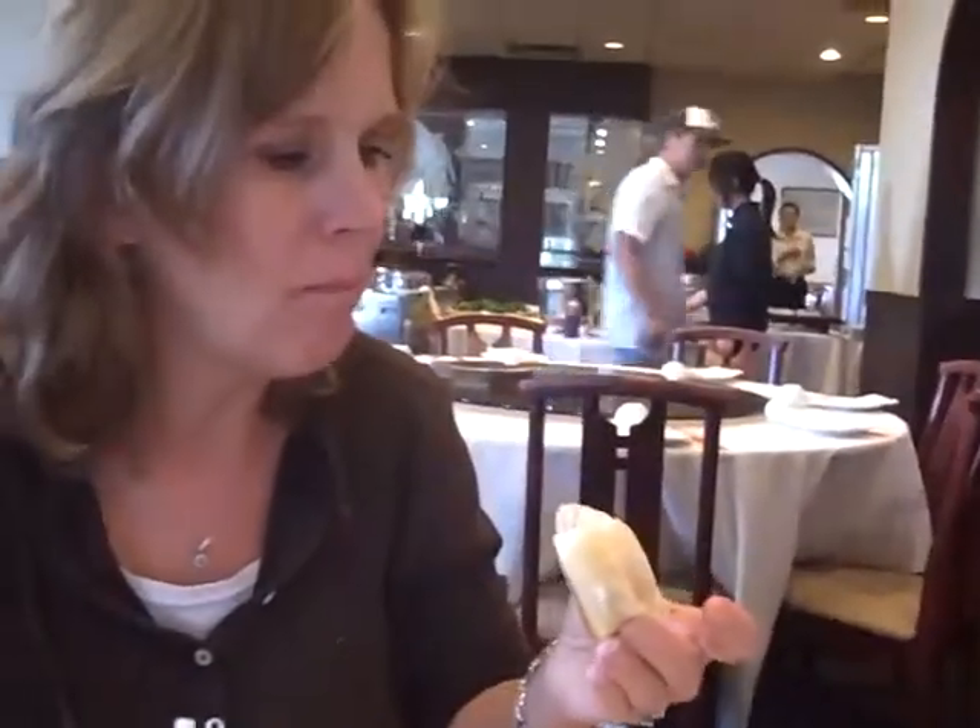Bite into it — I just want to see your face. It's nice. No almonds, is it? There's no paper on the bottom. It smells like it. It's very sweet. Bite into that thing — there's egg custard in the middle of that thing.